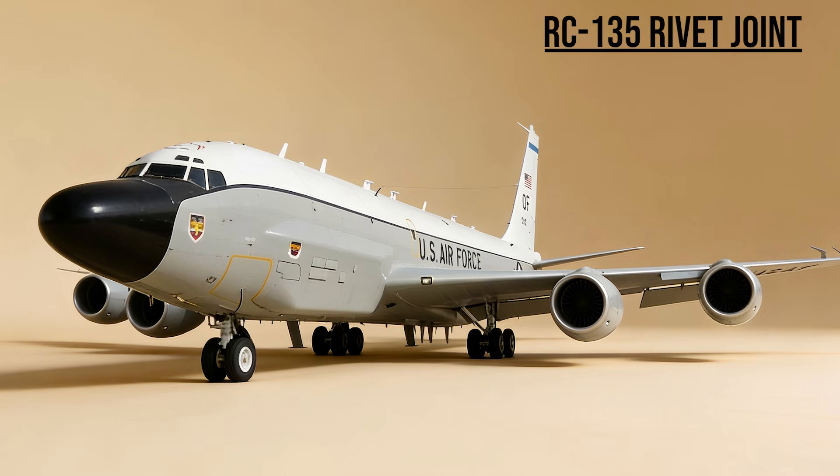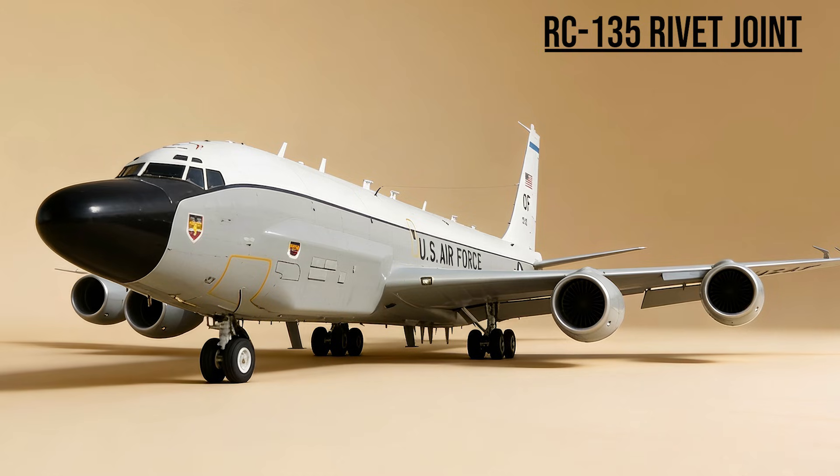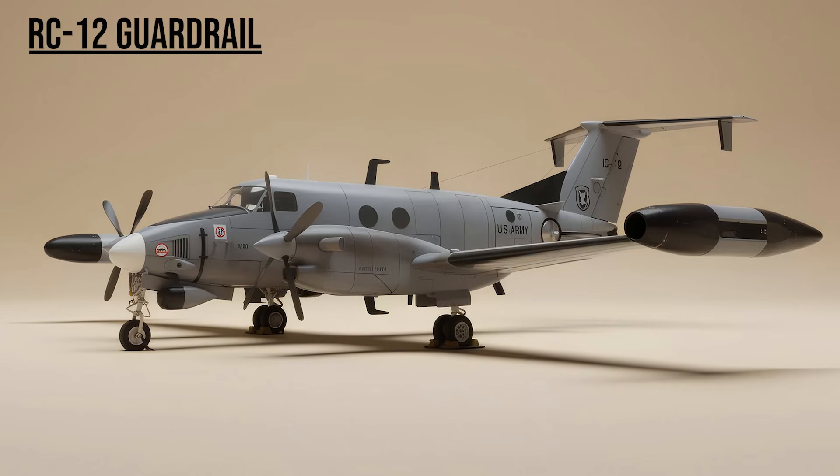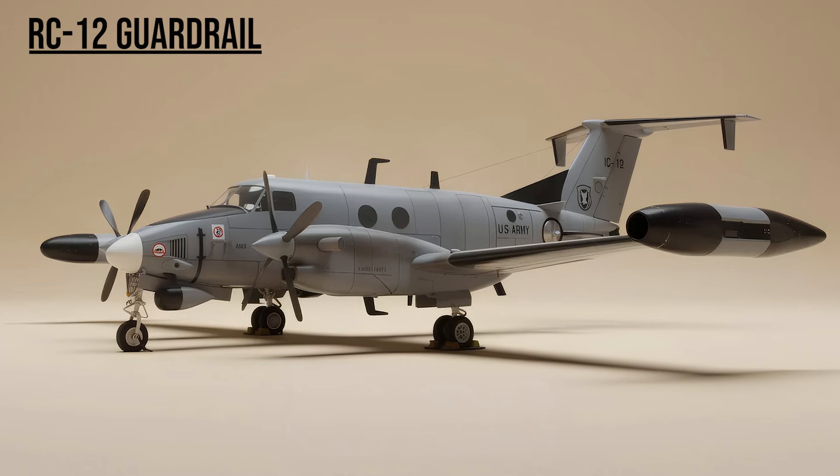RC-135 Rivet Joint — the Listener. It vacuumed up electronic signals, listening to enemy radio traffic to locate targets for the bombers. RC-12 Guardrail — the Army's spy. A modified civilian plane bristling with antennas. It intercepted tactical radio and cell phone communications to pinpoint high-value targets for ground commanders.